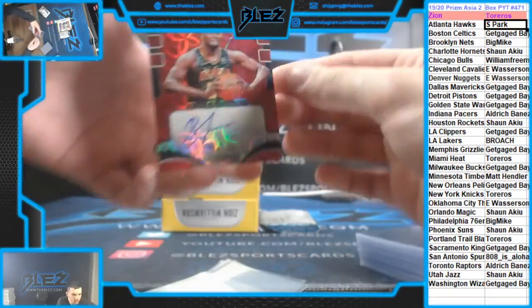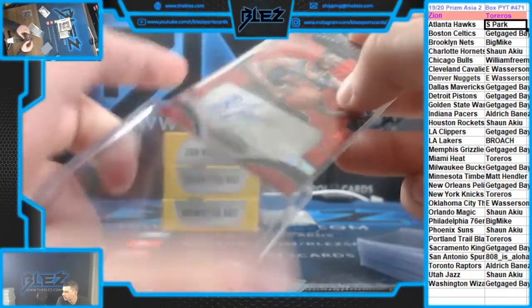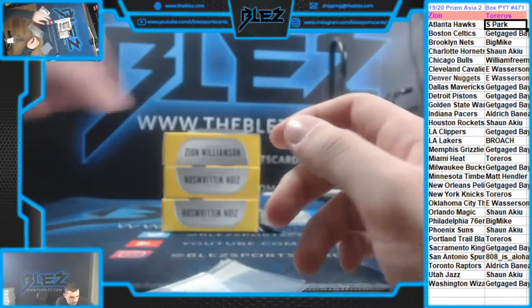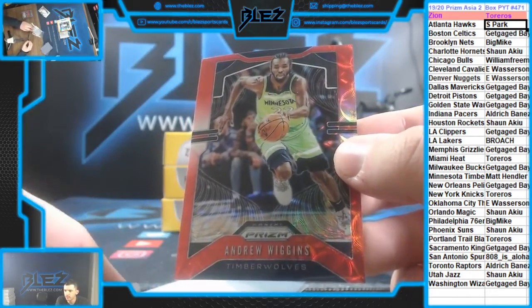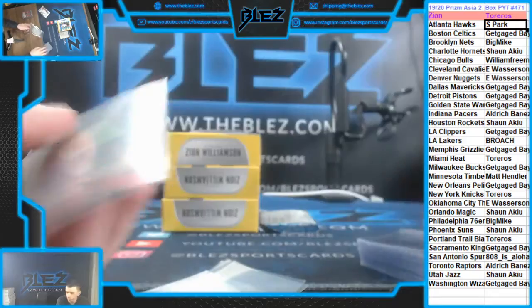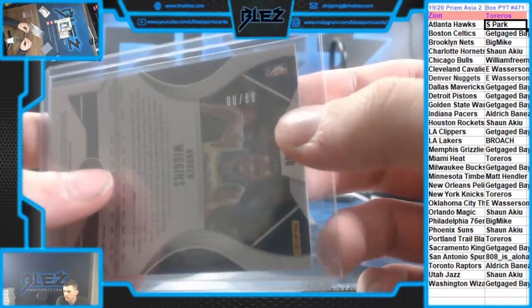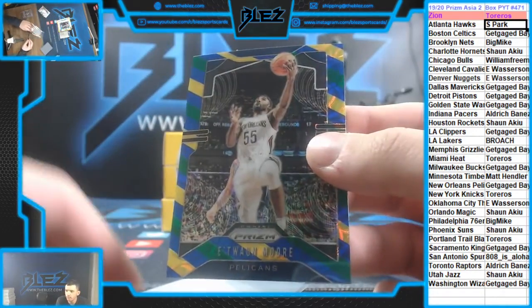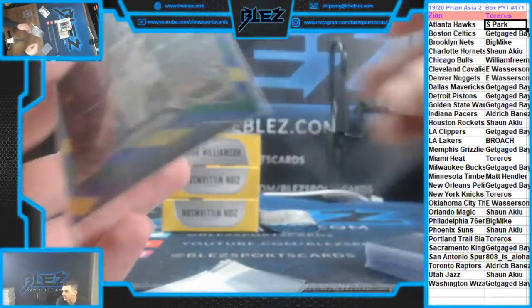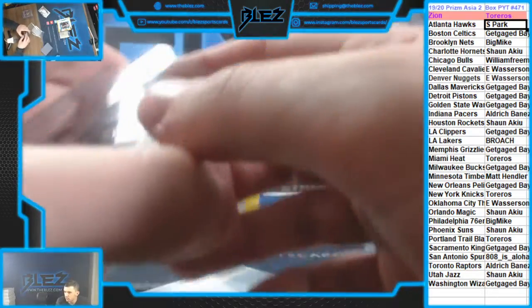472 is next. Andrew Wiggins numbered at 88 for Minnesota. The Porter's a lot better than that. Blue, yellow, and green of Etuan Moore for the Pelicans. We haven't seen anything big yet — it's been terrible today. We're doing 472, we're doing it next.